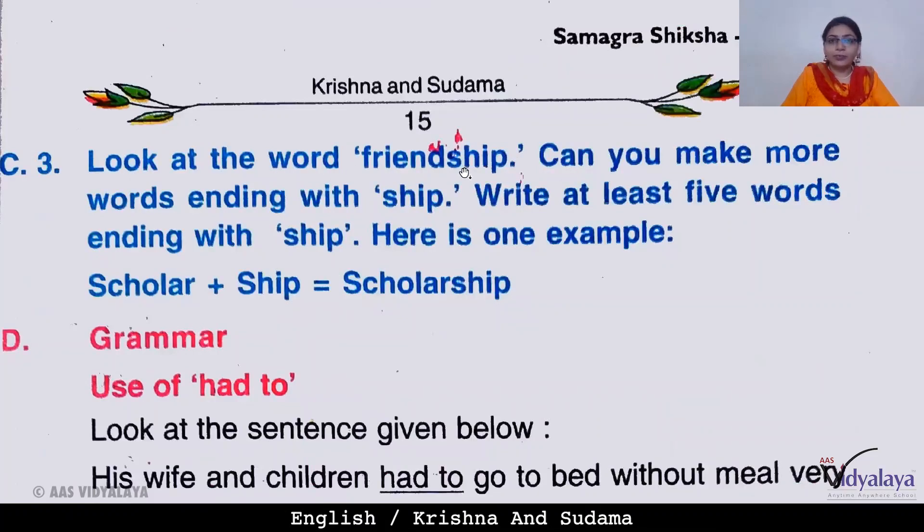Now look at the word 'friendship.' Can you make more words ending with '-ship'? For example, 'scholar' plus 'ship' gives us 'scholarship.'